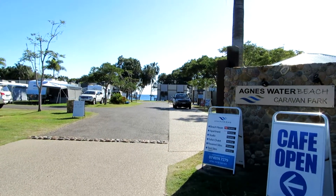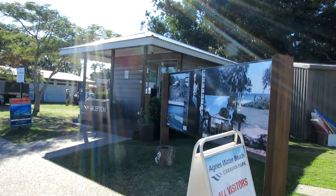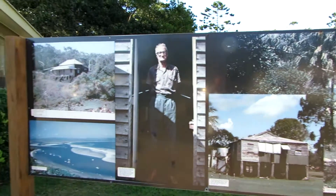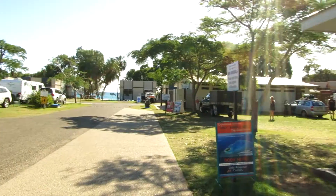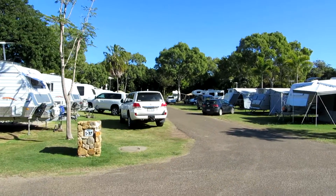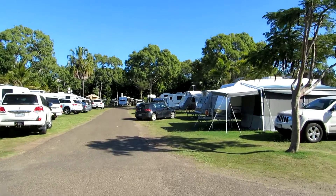So this is the entrance to the Garavane Park. Just looking around — I think there's about 300 spots here. A lot of them have got the concrete aprons, and a lot of them, like ours, have just got the matting down.